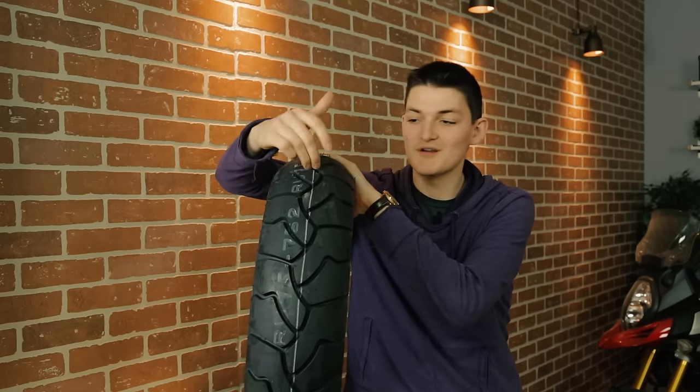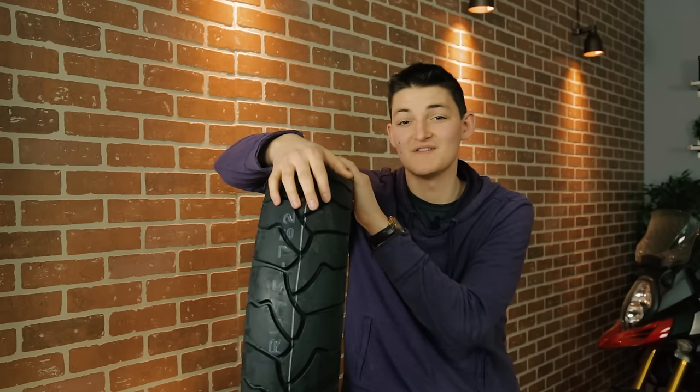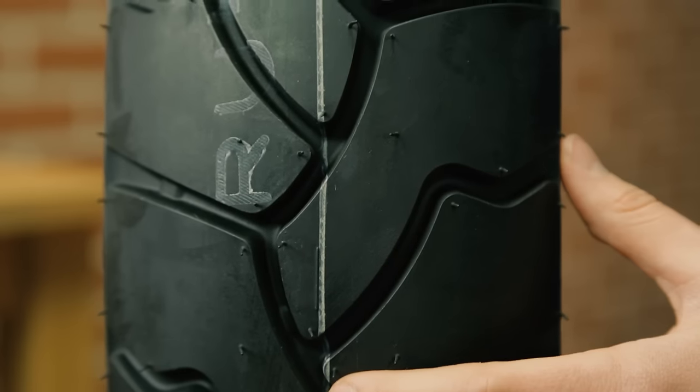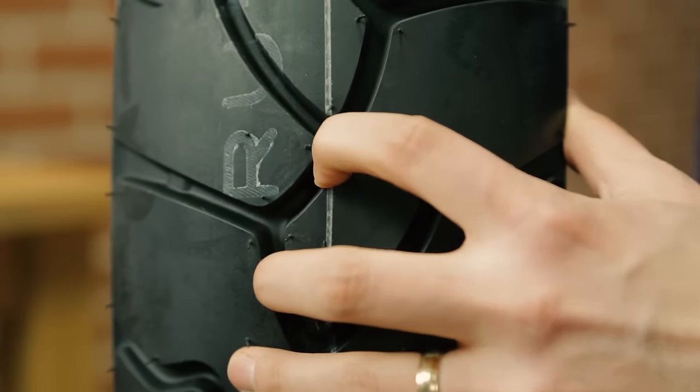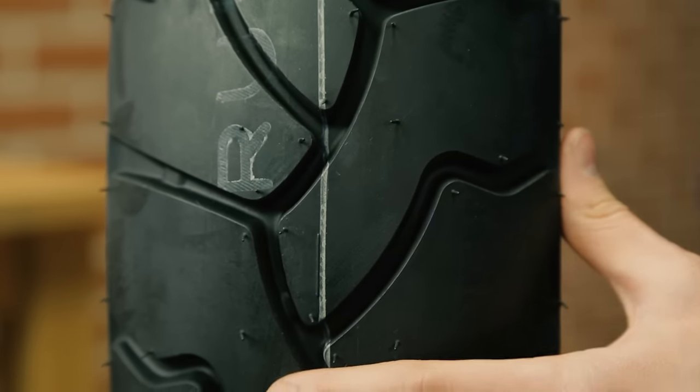They last almost as long too. I'd pretty much consider fishtailing to be my other hobby, and I still got just about 15,000 kilometers off the rear. Where I was really impressed with the BW 502s though was off-road. Gravel and hardpack was no problem. They dance around on rocky terrain a little more than I'd like, but in the sand they're surprisingly decent. You'd expect nothing from looking at this tread pattern, but these little guys actually gave me enough traction to push that fat V-Strom up a few little dunes.